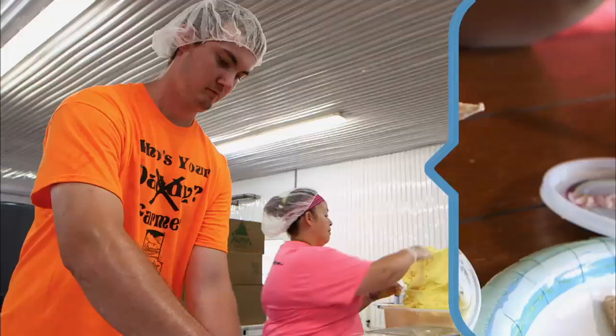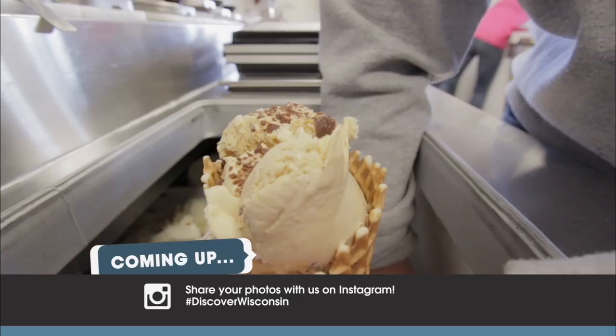Head to our website to find out how you can get your hands on some of these farmstead-made goodies. Up next — I scream, you scream, we all scream for ice cream, especially when it's farmstead-made.